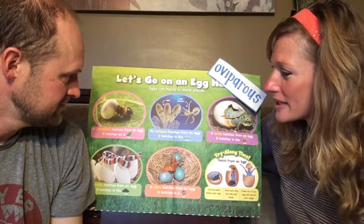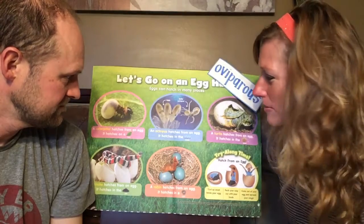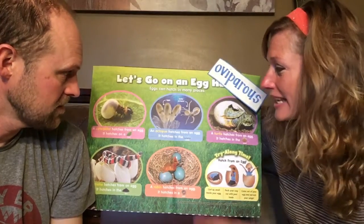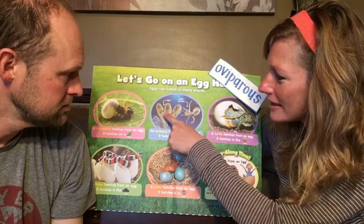Over here in the blue circle, it says an octopus hatches from an egg. Did you know that an octopus is an oviparous animal? It hatches in the water — so it's not on a leaf, it's not in a nest, it's in the water. Here's the baby octopus, and here are all the eggs.